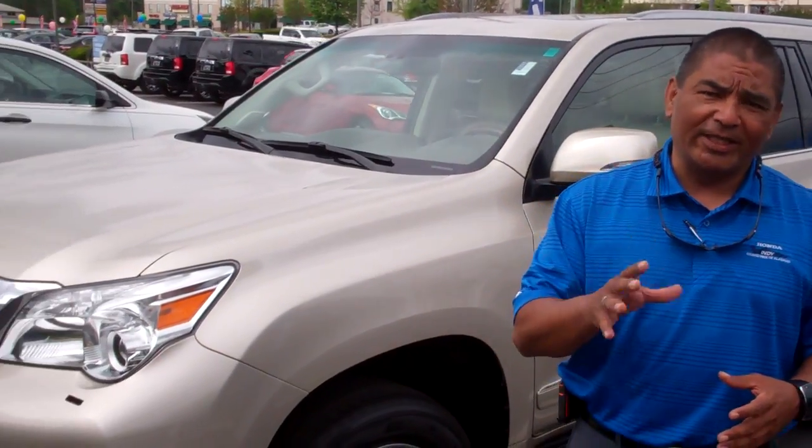Hey, Jason Santana here. Wanted to introduce myself real quick and say thank you for inquiring on our 2013 Lexus GX 460.